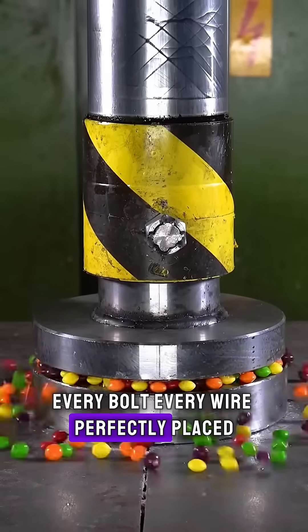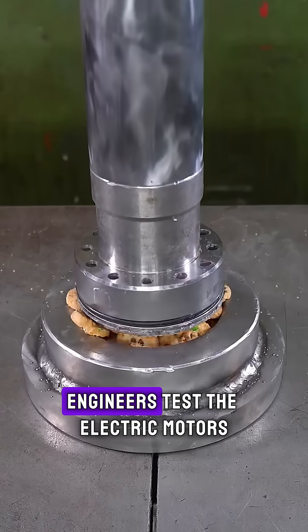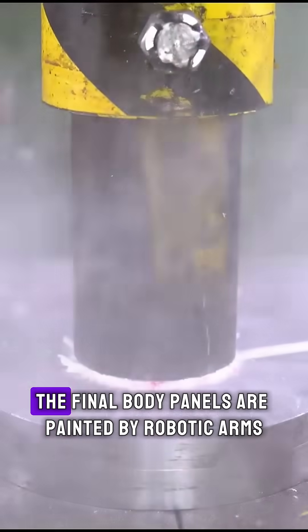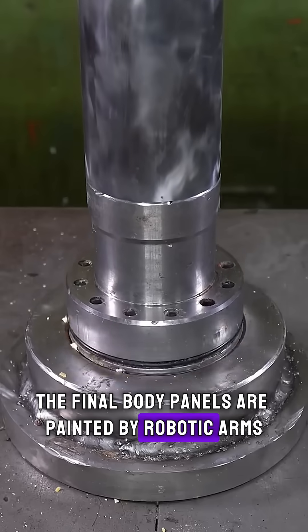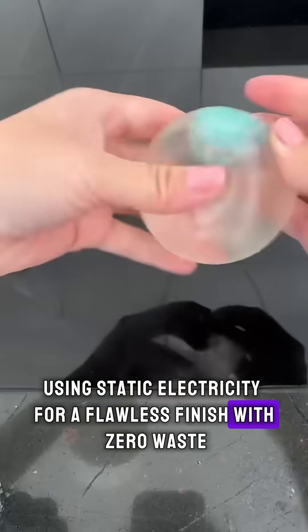Every bolt, every wire perfectly placed. Inside an echo-free chamber, engineers test the electric motors — silent but capable of insane acceleration. The final body panels are painted by robotic arms using static electricity for a flawless finish with zero waste.